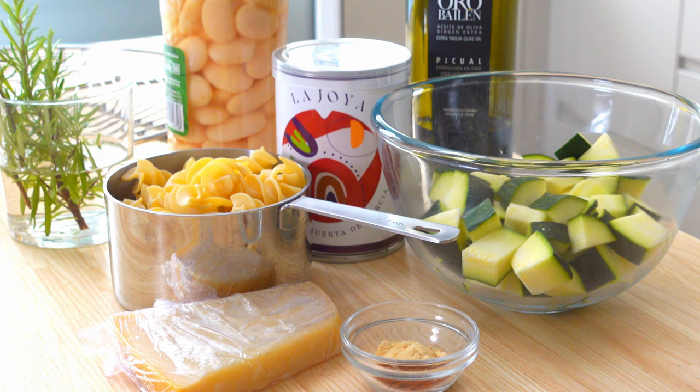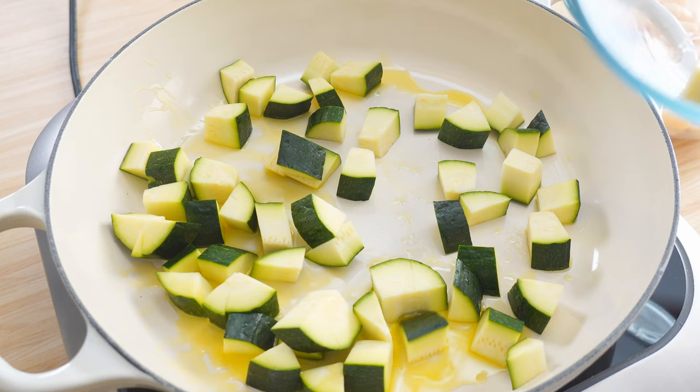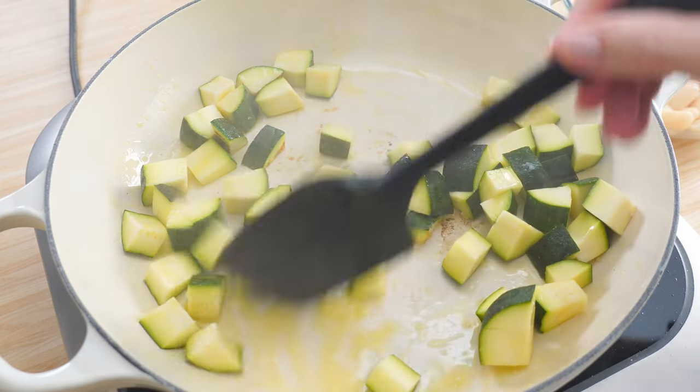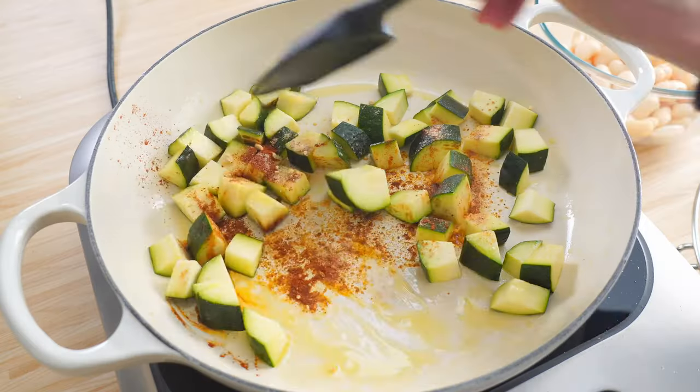Put two cups of pasta on to boil. Two tablespoons of olive oil over medium-high heat. Sauté two cups of large diced zucchini for just a few minutes with a bit of salt. Now add one teaspoon each of garlic powder and paprika, and a pinch of chili pepper.